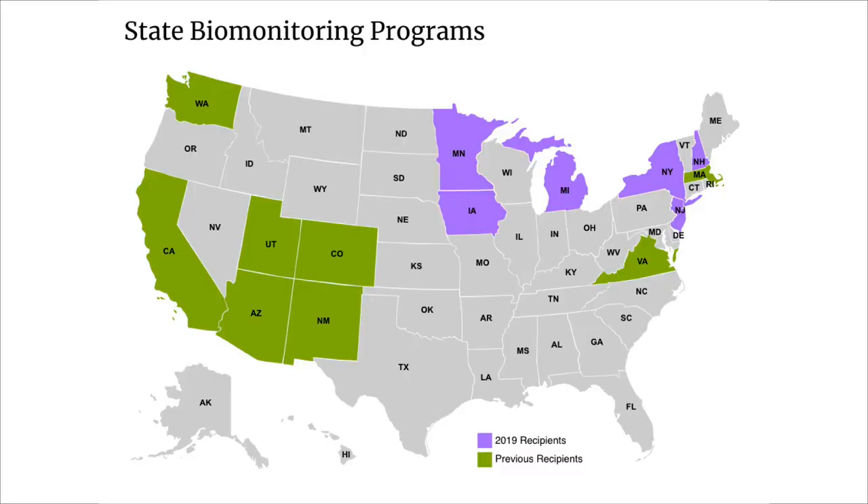Shown is a map of the state biomonitoring programs in the United States. In addition to helping in emergency situations, the biomonitoring program works with other researchers and state health departments to conduct 60 to 70 exposure studies each year. These studies help us learn about the chemicals in a specific area or community and how they might affect residents' health.